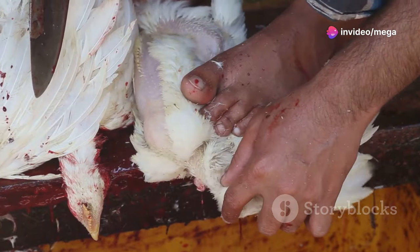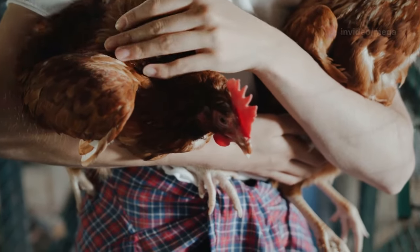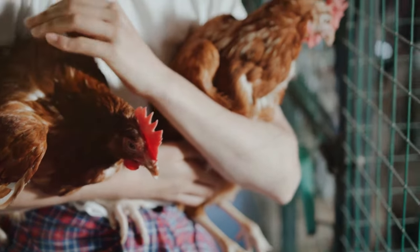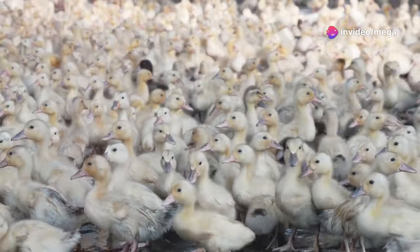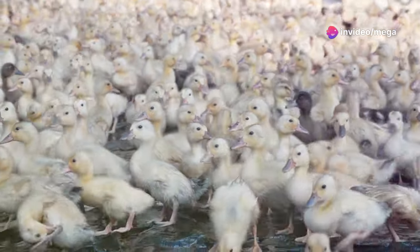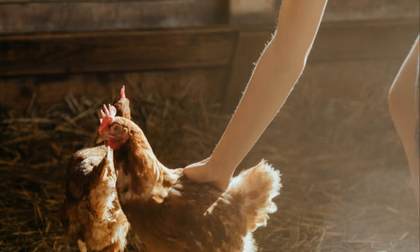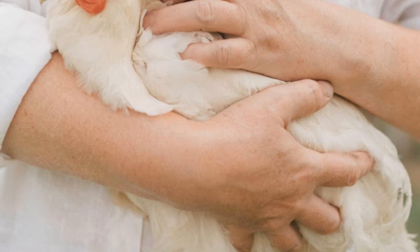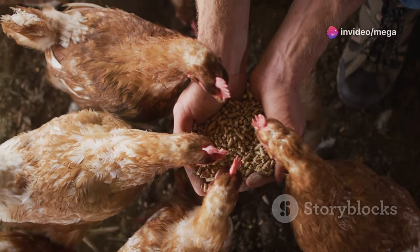Processing chickens for meat requires a different set of skills and a more serious mindset. This task is essential for those who want to be self-sufficient in their meat supply — it's not for the faint of heart. The process can be emotionally and physically demanding, requiring both strength and resolve, and tests your commitment to sustainable living.